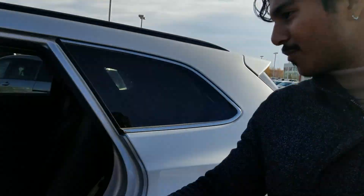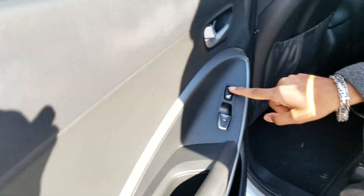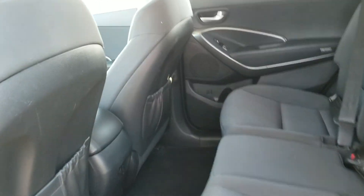Now let's take a quick look at the second row. Back here, you get this sunshade. You also get heated seats in the second row, and you get all this space. So it's actually very, very spacious.